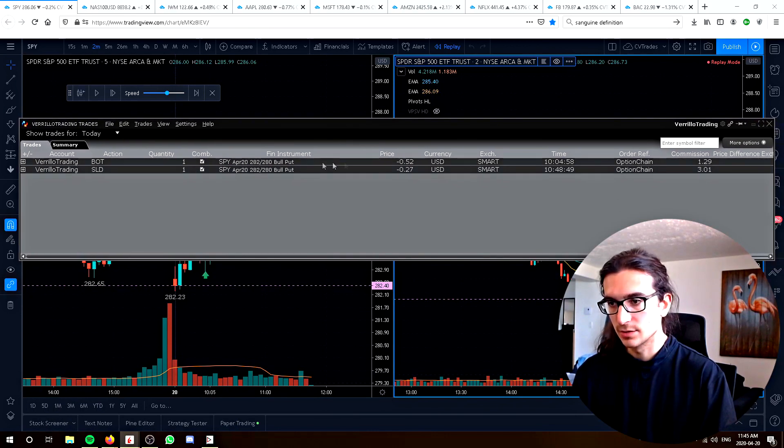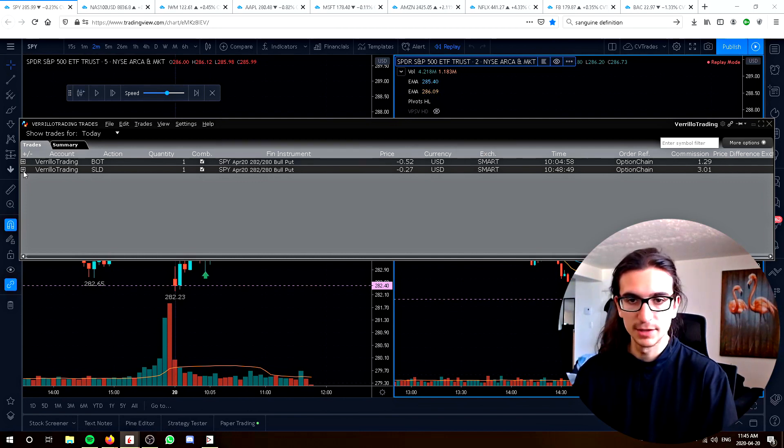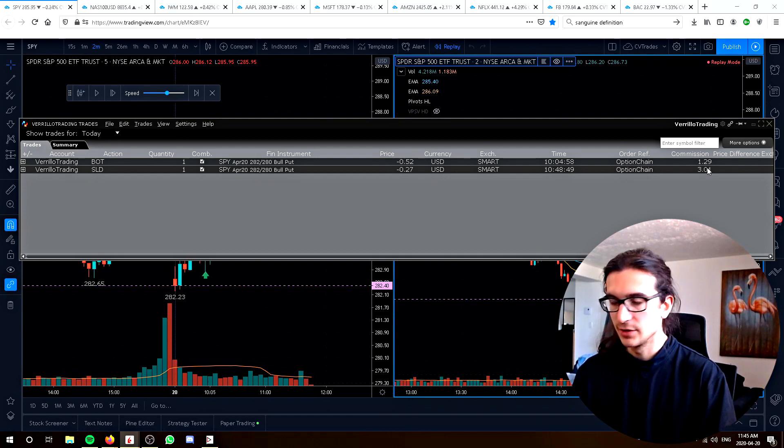Take a look here. I entered the position at $10.04 and sold the $2.82 put with the $2.80 put as protection. Collected $52 — so $50 minus commission. Closed the position at $10.48. You can see my commission was higher on the close there because I got out at the bid — I hit the bid to get out.